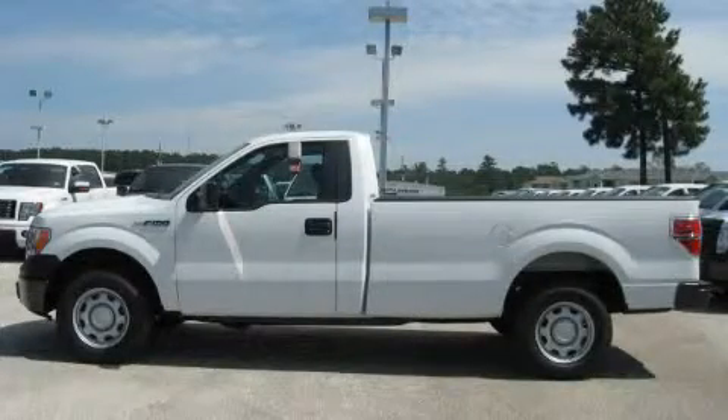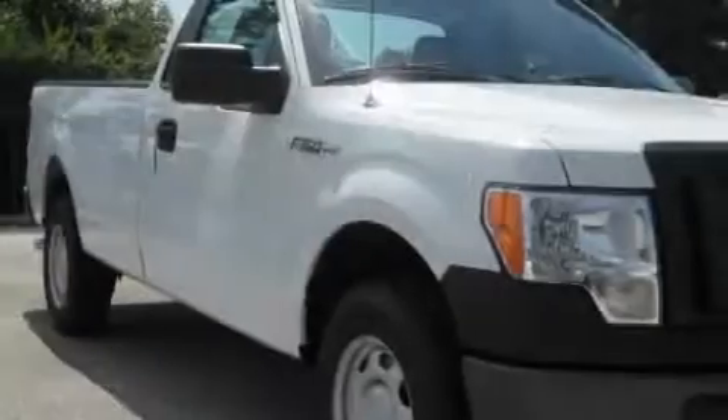This is a brand new 2010 Ford F-150, made for the job site, the trail, and the town.